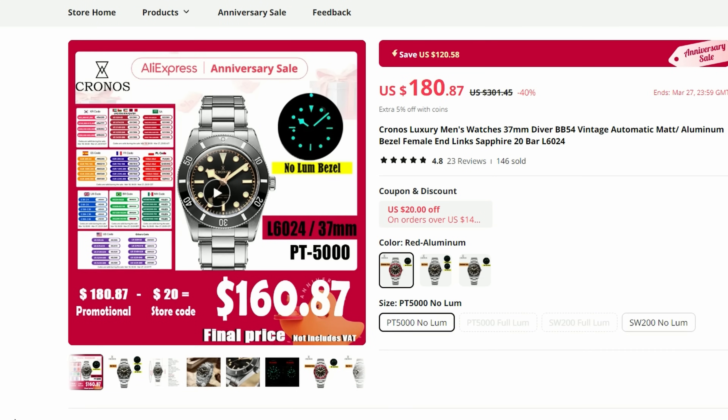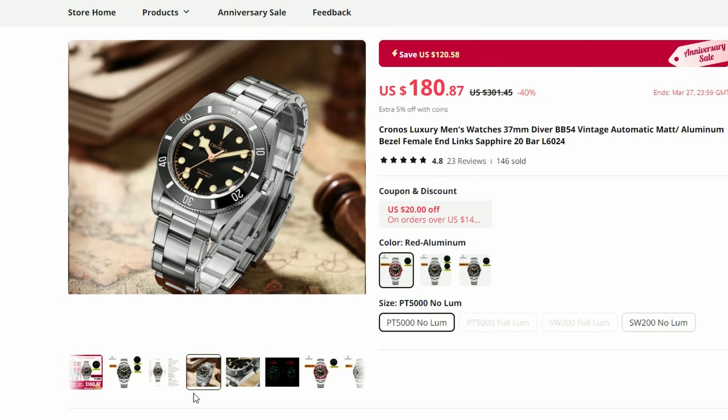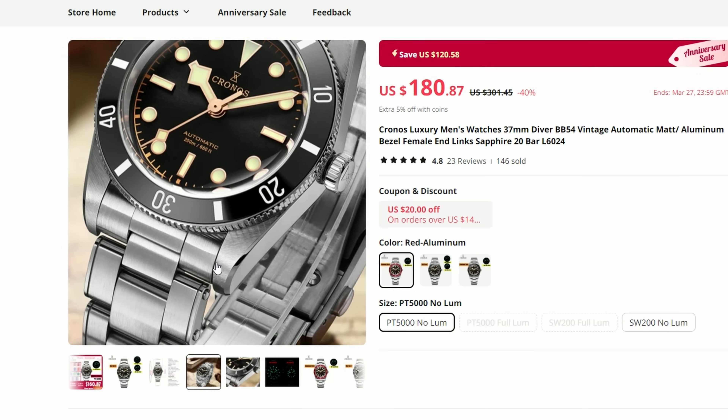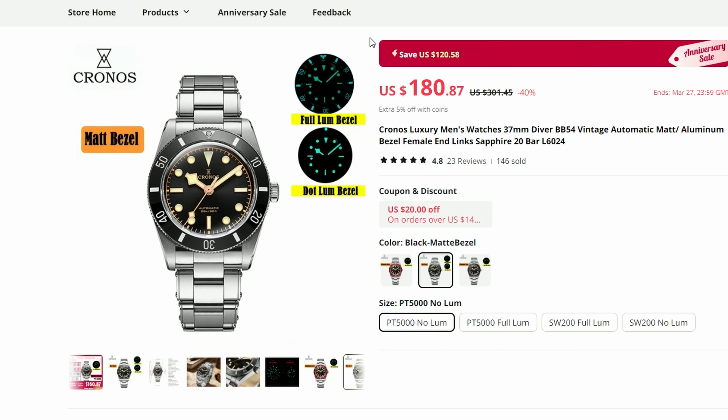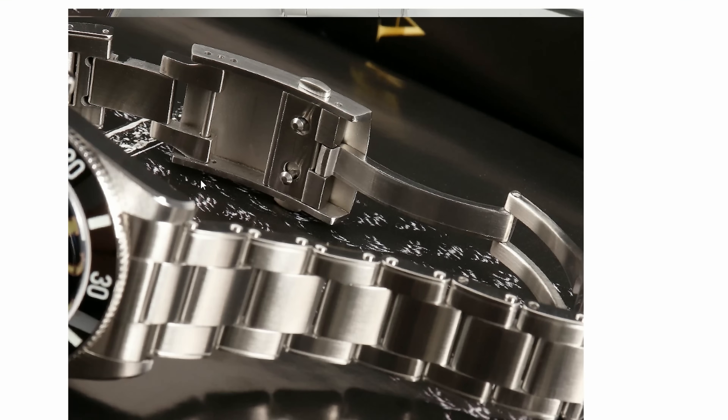The next watch on my list is this Black Bay 54 homage from Kronos. I reviewed a similar homage from San Martin and it is excellent — I will leave the link to that review in the description. However, this Kronos offers a very solid timepiece for an even more competitive price of around $160 during this anniversary sale. Plus it has a riveted bracelet which is more in line with vintage aesthetics, and we also get a high-beat PT5000 movement in the base model with an option to upgrade to the Swiss Sellita SW200. We even have an option with a fully lumed bezel which San Martin doesn't have. Kronos also included a milled double-pusher clasp with a quick on-the-fly extension.